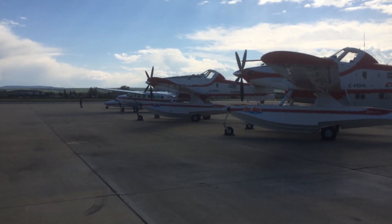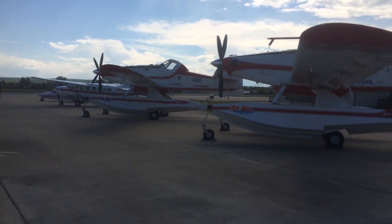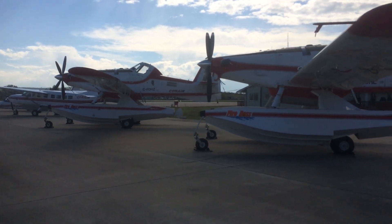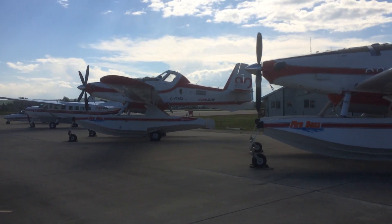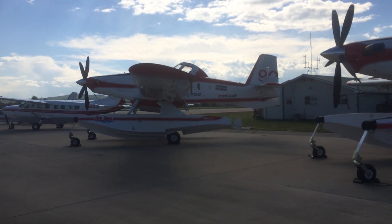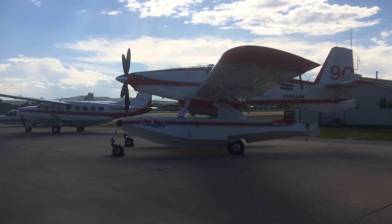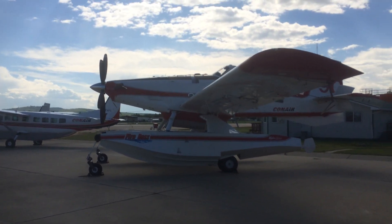I just talked to the guys here and they said they are holding — 680 gallons, I think. First attack is flowing with chemicals, and then the second attack obviously with water, because they all have skimming capabilities.